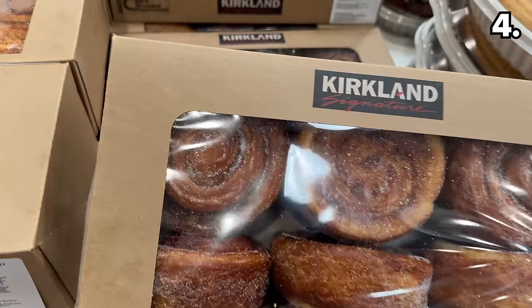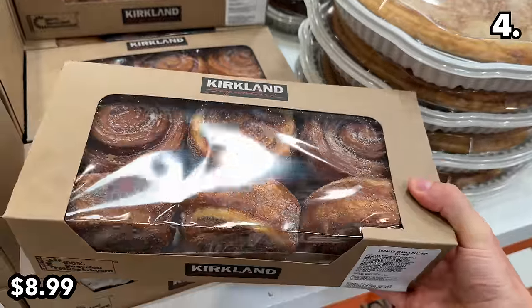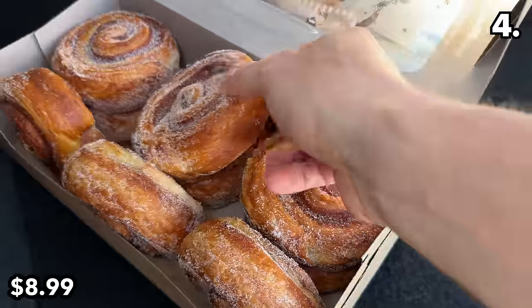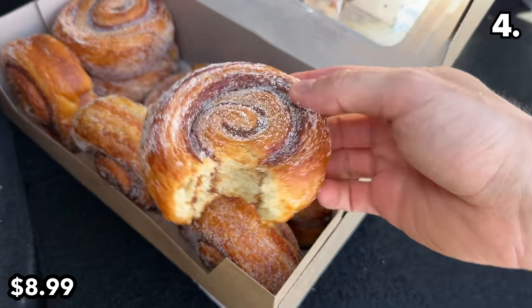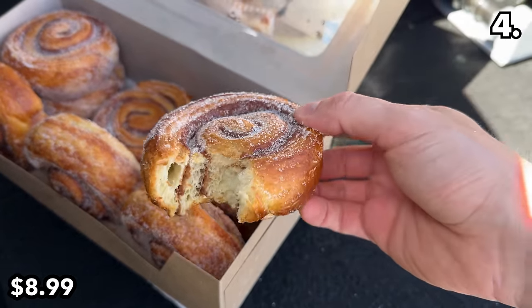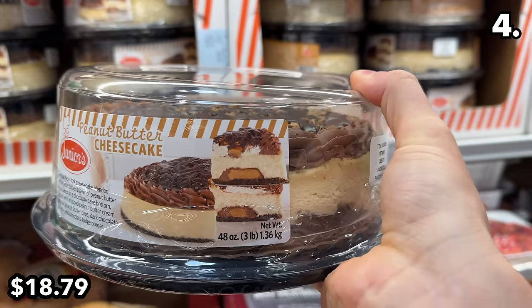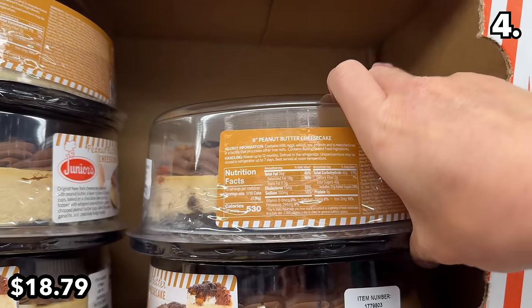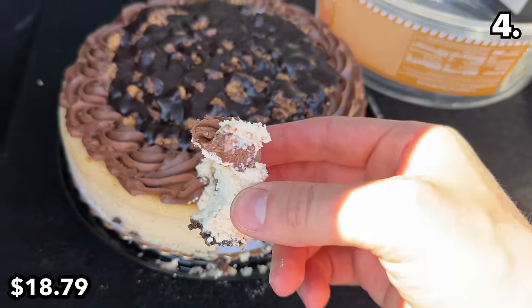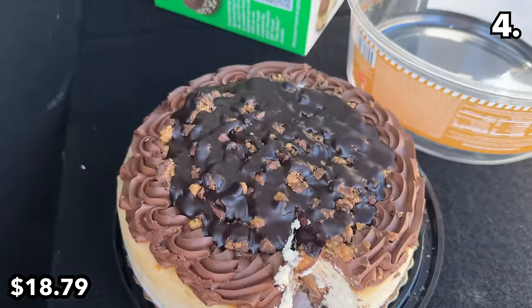Point four is delectable from start to finish, beginning with this nine-pack of morning buns at $9 — something I've never seen at Costco before. These are essentially cinnamon rolls covered in sugar, and they are truly fantastic, definitely one of my favorite new Costco bakery desserts of 2024. This Junior's peanut butter cheesecake at $18.79 is a peanut butter lover's dream enhanced by chocolate ganache. At eight inches and spectacular in taste, this is more of a special occasion dessert based on its price.